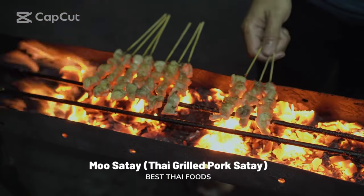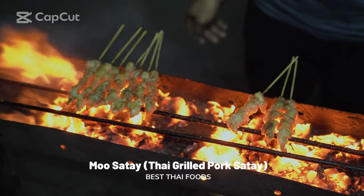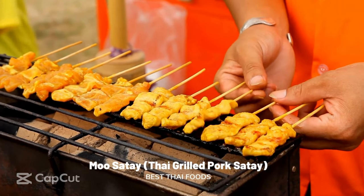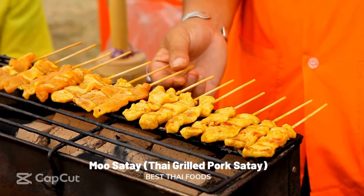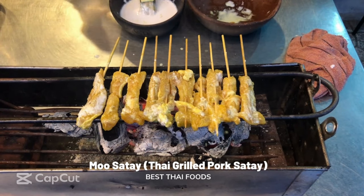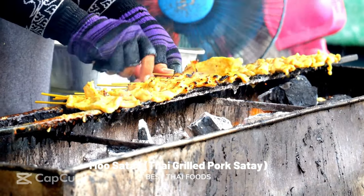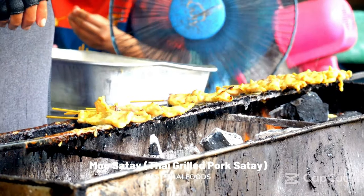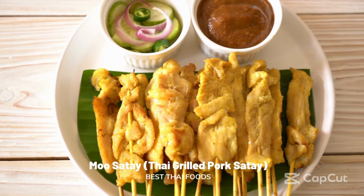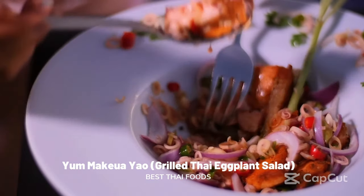Mu Satay: Thai grilled pork satay. What better way to cook tender fresh meat than to skewer it and grill it over an open fire? Mu Satay is one of Thailand's most famous street foods, usually served with a thick creamy peanut sauce or a tangy ajad dipping sauce with cucumber, shallots, and red pepper marinated in vinegar. The cuts of delicious pork are mixed with the Asian flavors of galangal, lemongrass, turmeric powder, coriander, and cumin, then cooked over an open flame. The perfect food to eat on the go or take home for dinner — this is Thai street food at its very best.